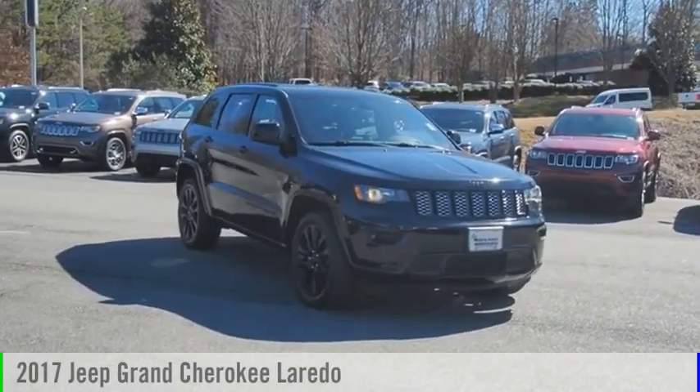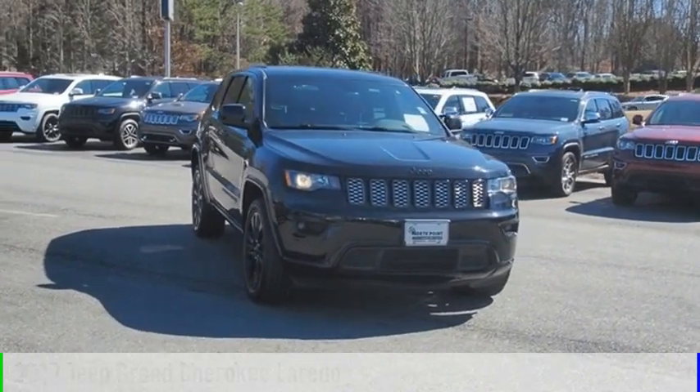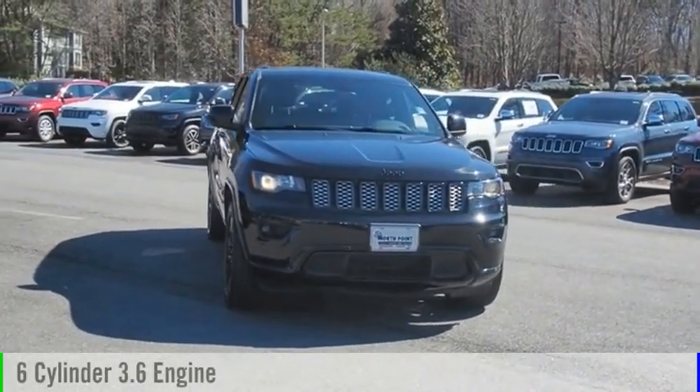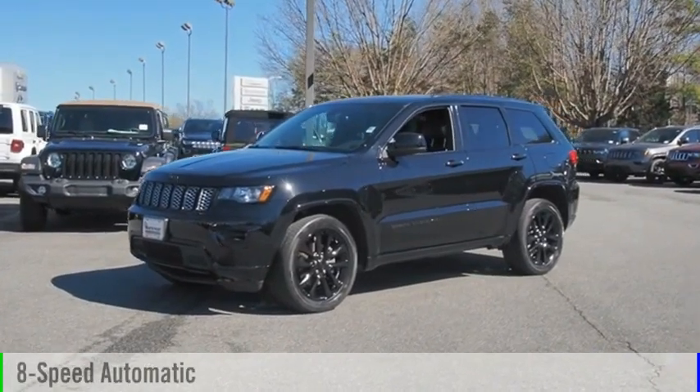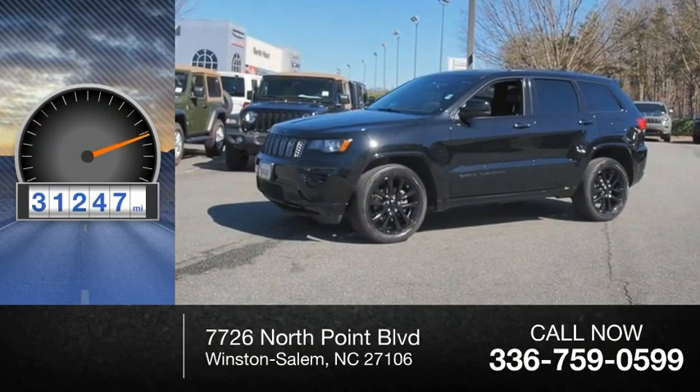You are going to love the 2017 Grand Cherokee. This vehicle is powered by a 4-wheel drive, 6-cylinder, 3.6-liter engine and comes with an 8-speed automatic transmission. This vehicle has less than 35,000 miles.